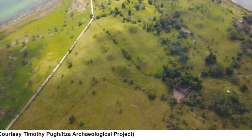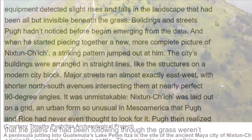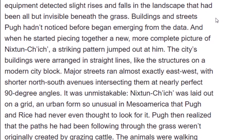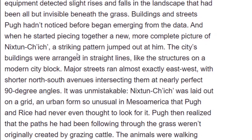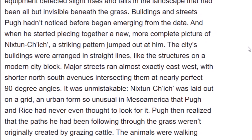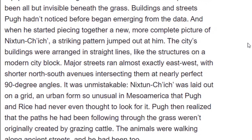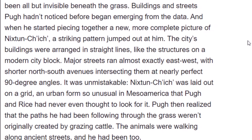A peninsula jutting into Guatemala's Lake Patan is the site of the ancient Mayan city of Nykstun Chich. Time can cover up a lot of things. Buildings and streets that hadn't been noticed before began emerging from the data, and when piecing together a more complete picture of Nykstun Chich, a striking pattern jumped out. The city's buildings were arranged in straight lines, like structures on a modern city block. Major streets ran almost exactly east-west, with shorter north-south avenues intersecting them at nearly perfect 90-degree angles. It was unmistakable.